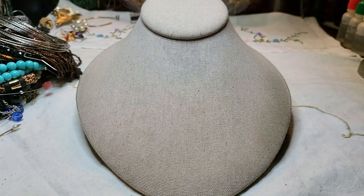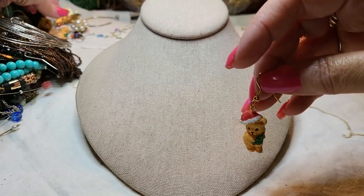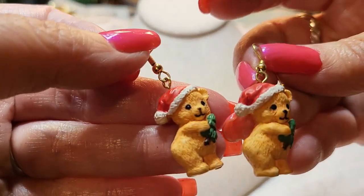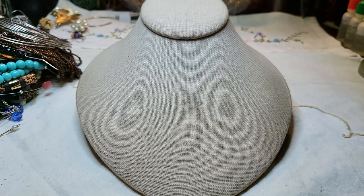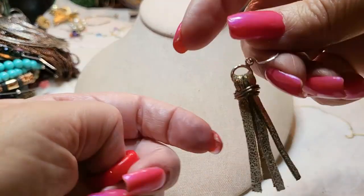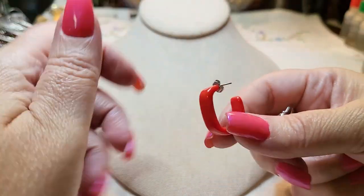We have both of these little bears with the Santa hats — cute! We've got an acrylic earring and a leather one. Here's the leather one and here's the red acrylic.